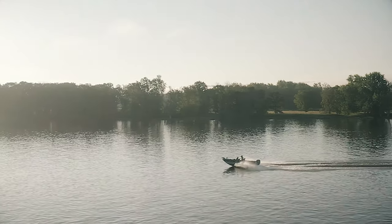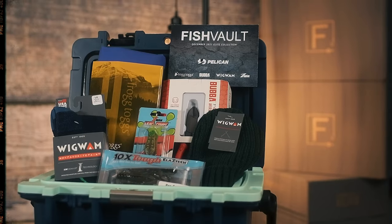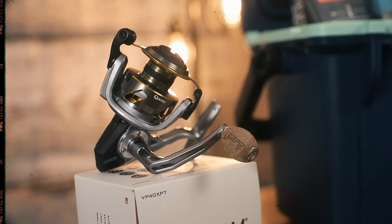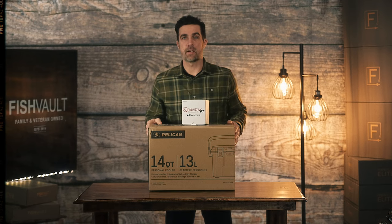Hey guys, this is Ethan from Fish Vault. I'm here to introduce you to the 2021 December Fish Vault box. We've got some great items in this box for you. I'm really excited about this box since it's Christmas time. All new 12-month subscribers got a new Quantum Vapor reel, and we're excited about getting that in their hands. So let's dive into the box and all this great gear.